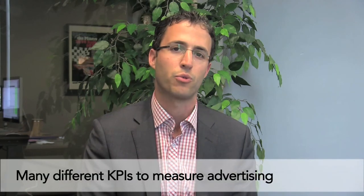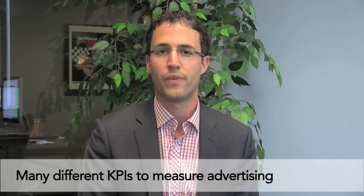Dealerships today use many different types of KPIs to measure their digital advertising. One thing we find at Pure Cars is that oftentimes the KPIs dealerships look at are vertical agnostic. In paid search, for example, they're looking at impressions, impression share, clicks, click-through rates — and all of these things are very valuable.